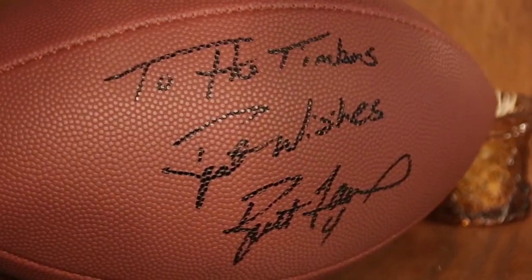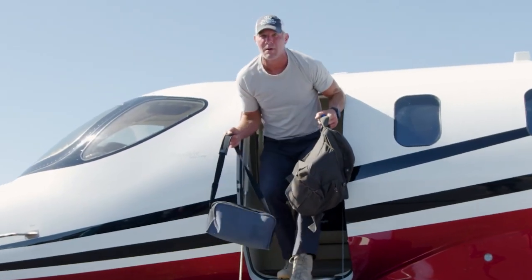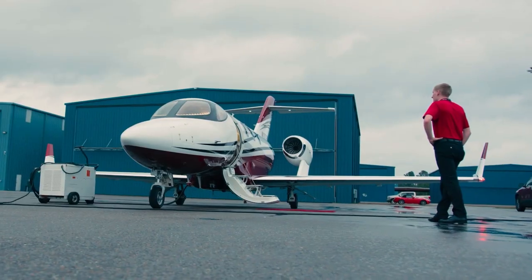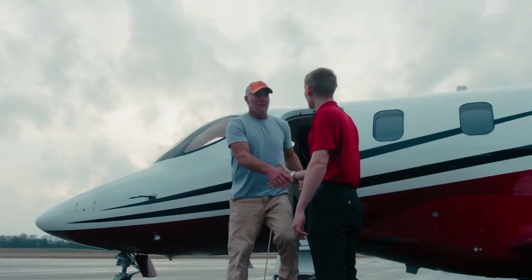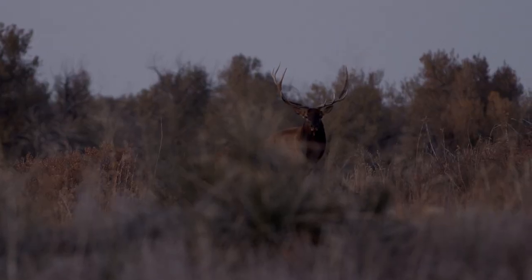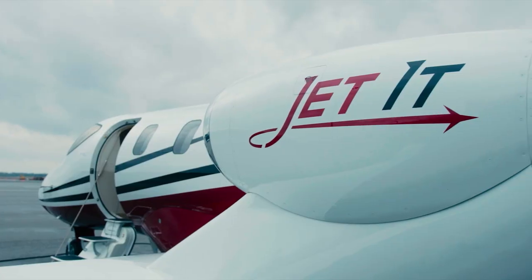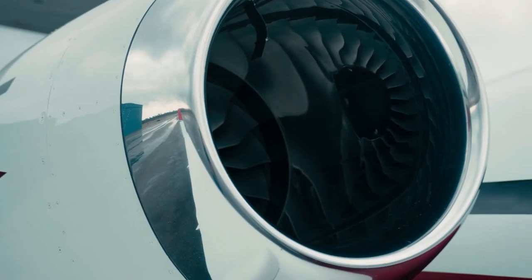I'm Brett Favre, host of Hayden Outdoors Real Estate, Life on the Land. For 20 years in the NFL, my life was always on the go and my schedule was controlled by someone else. Now that I own my own time, I fly with Jettit. Jettit allows me to maximize my life's experiences. Thanks to Jettit, I can enjoy my favorite activities of hunting, fishing and recording my new television show. Jettit — Private, Fast, Smart.